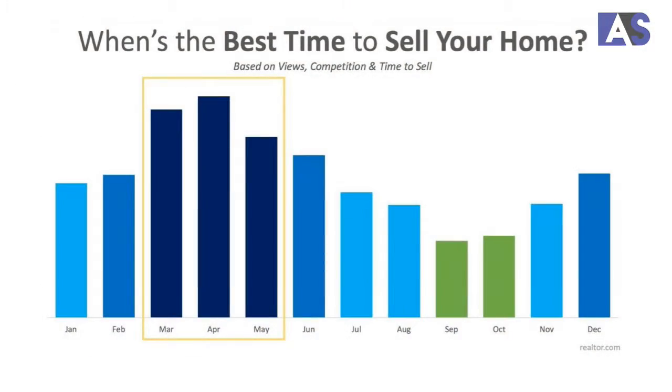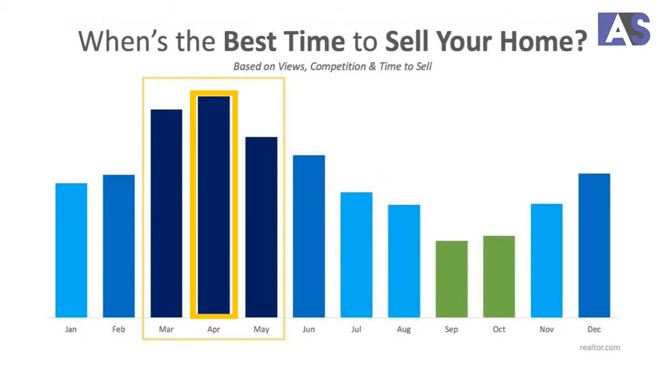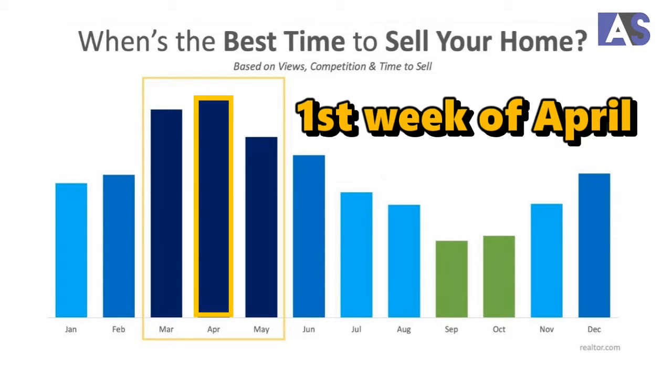Realtor.com did some research based on median sales prices, based on the views that they get on properties on their website, based on how properties drop their prices during the spring, based on days on market, and also based on number of listings placed on market in the spring season. They came up with this graph here. As you can see, the best three months are March, April, and May. But April seems to be the best month out of all, and moreover, the first week of April is the best time to place your property on the market.